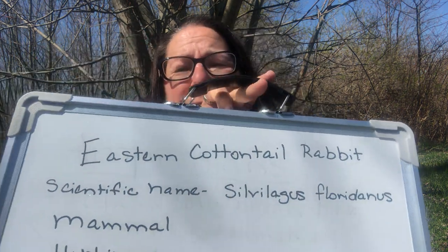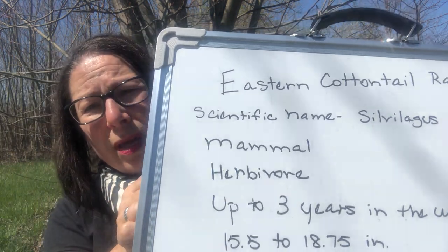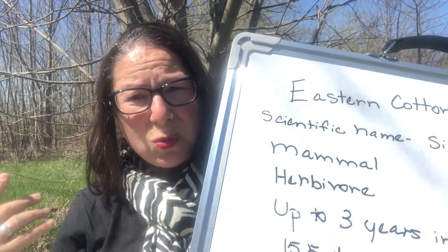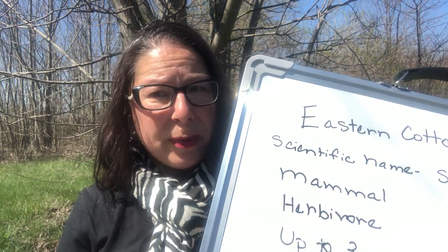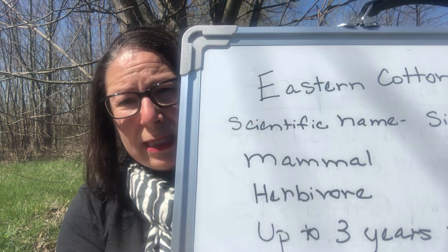The eastern cottontail is what we have in Ohio. Its scientific name is Sylvilagus floridanus. It's a mammal and an herbivore. It's a mammal because it's warm-blooded, or endothermic — it makes its heat from inside — and it's covered with fur and has live young. Being an herbivore means it eats plants.